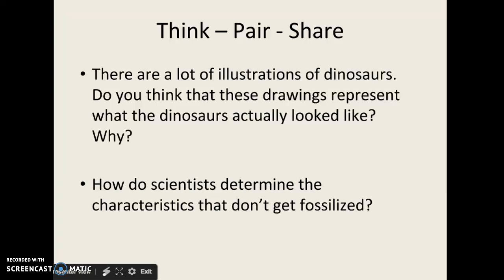Let's think about this together. There are lots of illustrations of dinosaurs — you've seen them in children's books. Do you think those drawings represent what dinosaurs actually looked like? And another thing to ponder: how do scientists determine characteristics that don't get fossilized? When you think back to that whale, we know whales are mostly social animals, but we can't tell that from its fossils. There are lots of characteristics about living creatures that we cannot tell from fossils alone, but we can maybe tell from other clues.